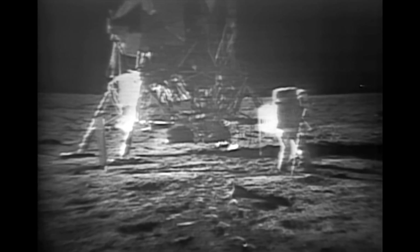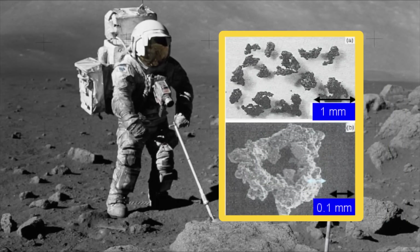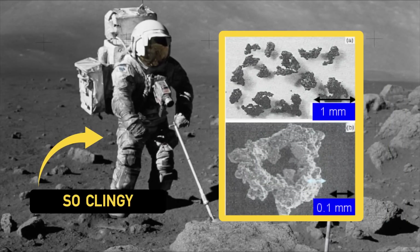When Neil Armstrong and Buzz Aldrin left the surface of the moon and climbed back into the lunar lander, they brought a bunch of moon dust in with them. Half of this dust is super-fine, razor-sharp glass, and it clings to everything.